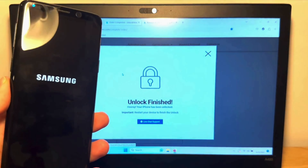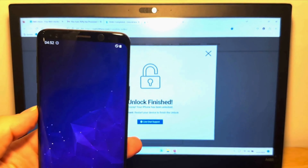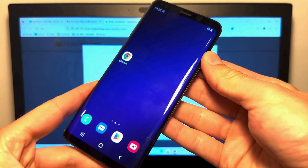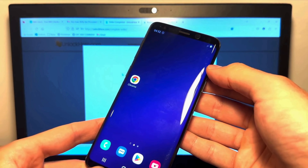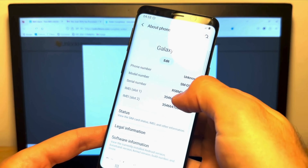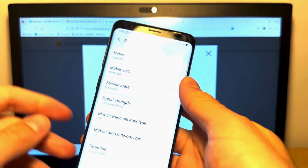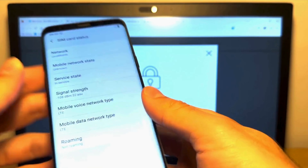This process is just a few steps, and before you know it, you'll have successfully removed the blacklisted IMEI from your device using unlockhere.com. If any issues arise, rest assured that you can chat with live support on the site at any time.